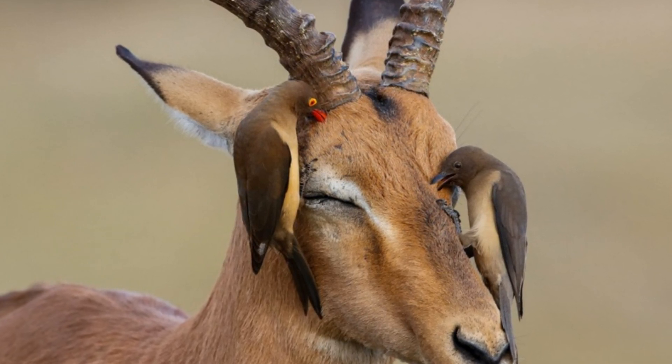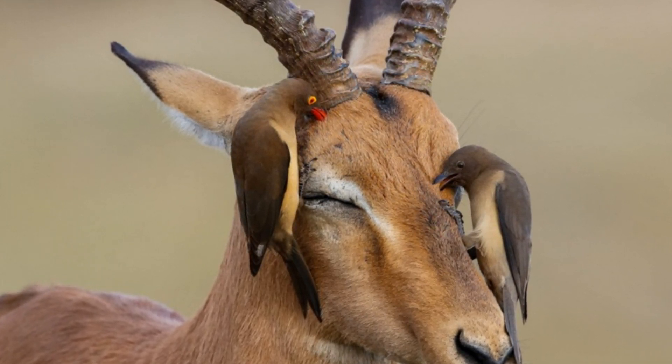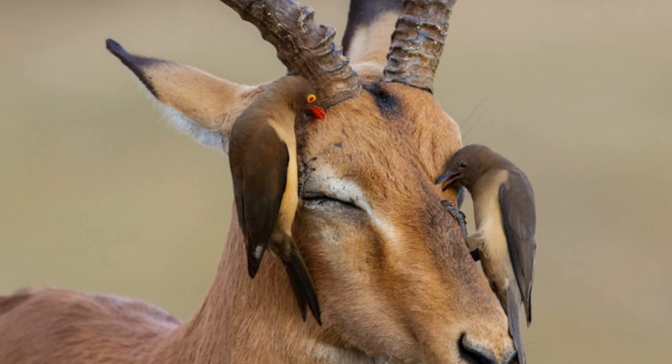Both species live in southern and central Africa. Their habitat is savannas and dry woodlands.